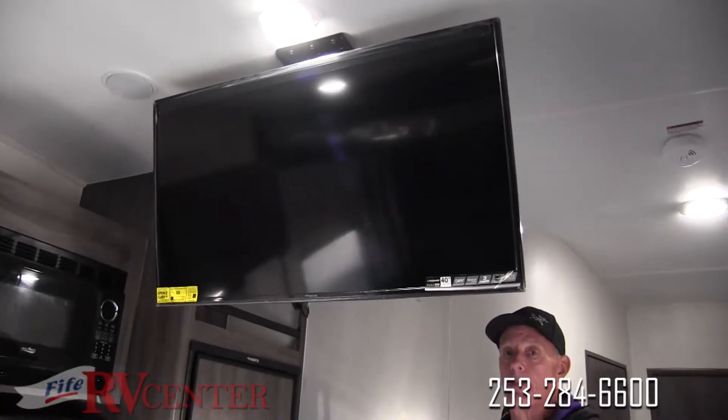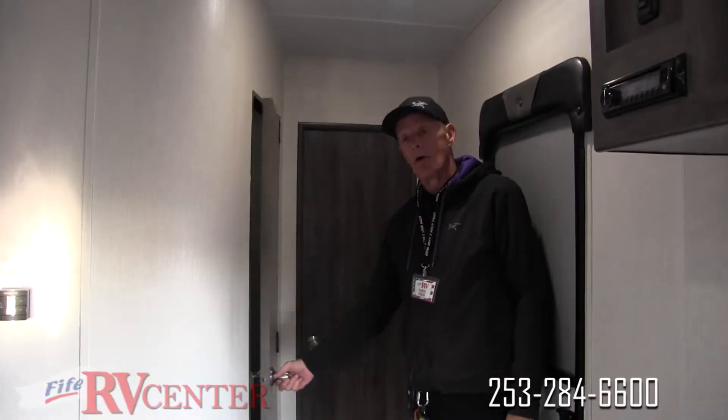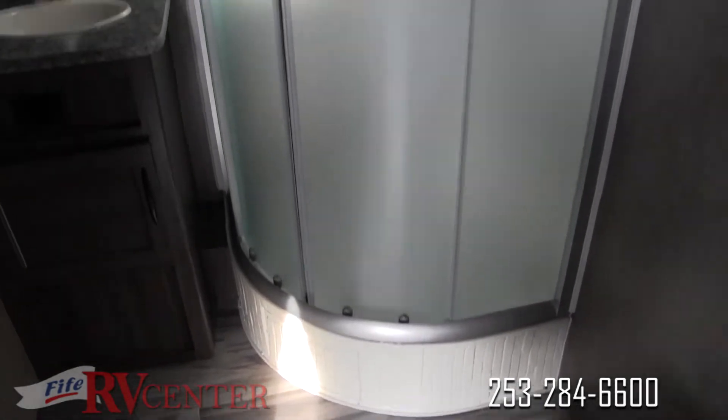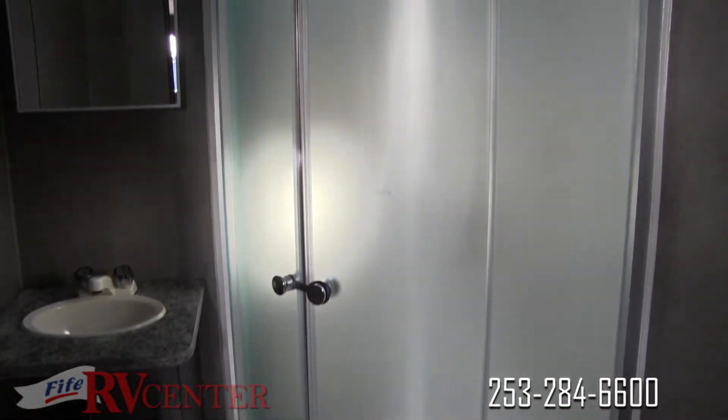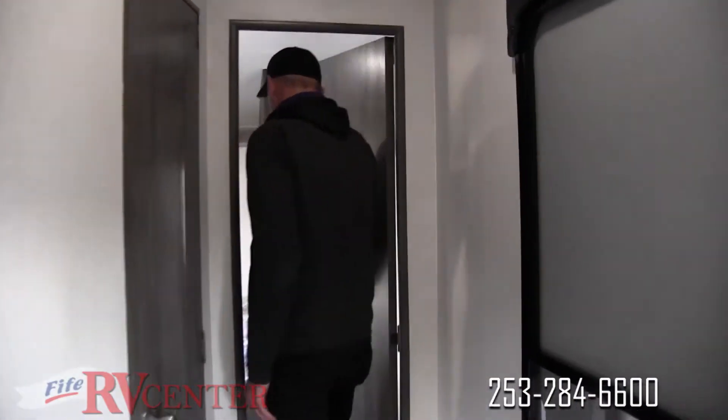Here we are at the bathroom. This has got an oversized shower that I can fit into, and I'm about 6'4". Let's take a closer look in here.